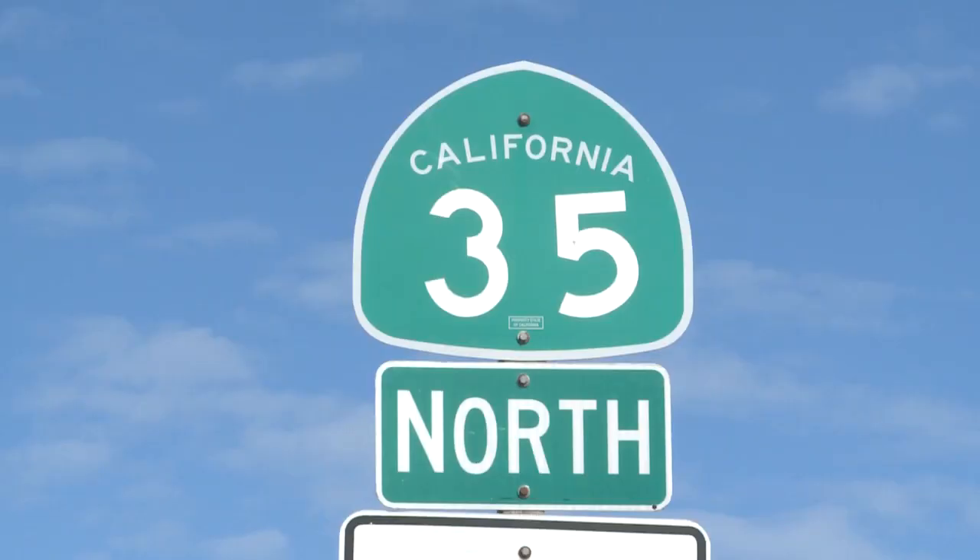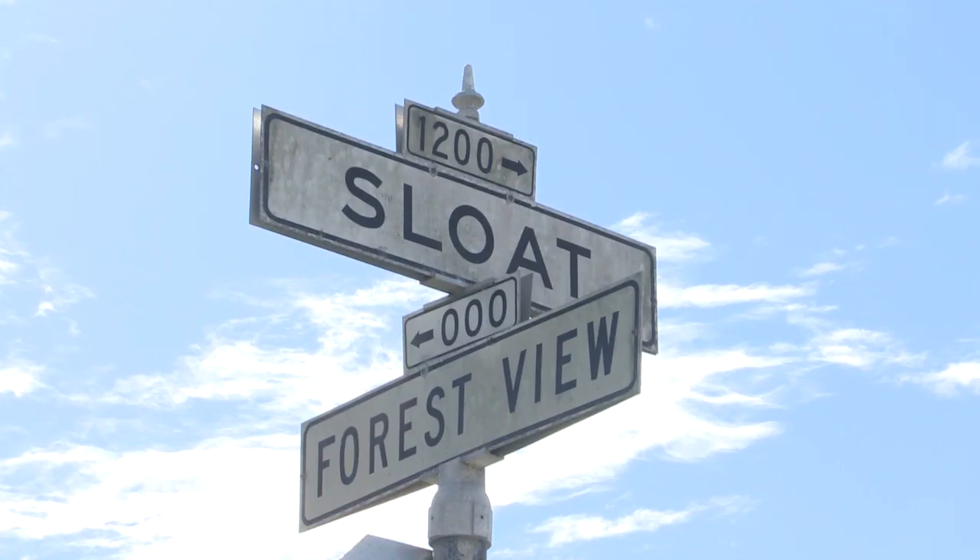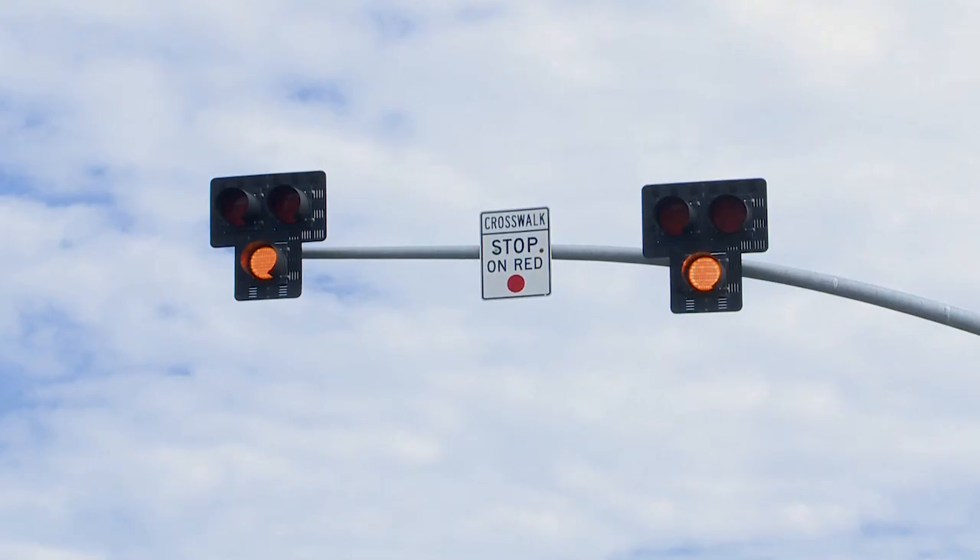Hi, I'm Vince Ciccala for Caltrans News Flash. We're here on Highway 35, also known as Slope Boulevard in San Francisco, where Caltrans installed several new pedestrian warning lights.